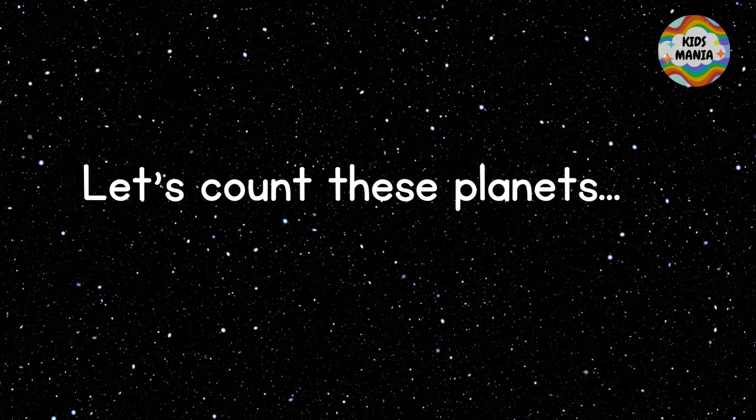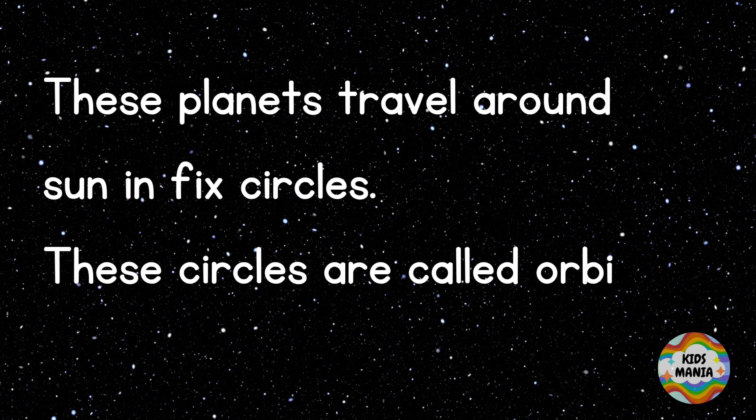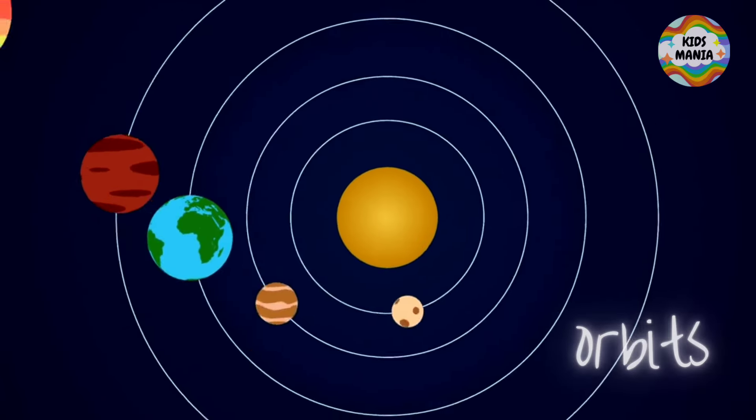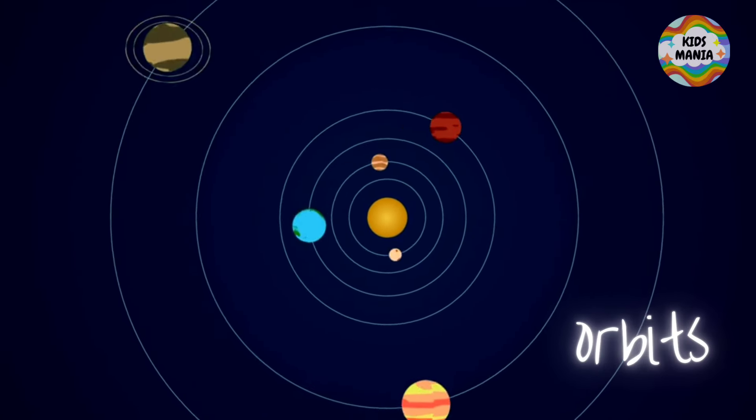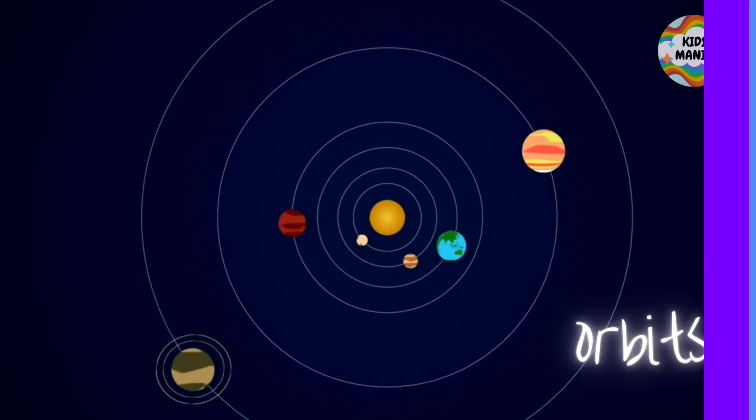Now you know that the Sun has eight planets. These planets travel around the Sun in fixed circles. These circles are called orbits. These are the orbits of the planets. Now let's meet these friend planets.